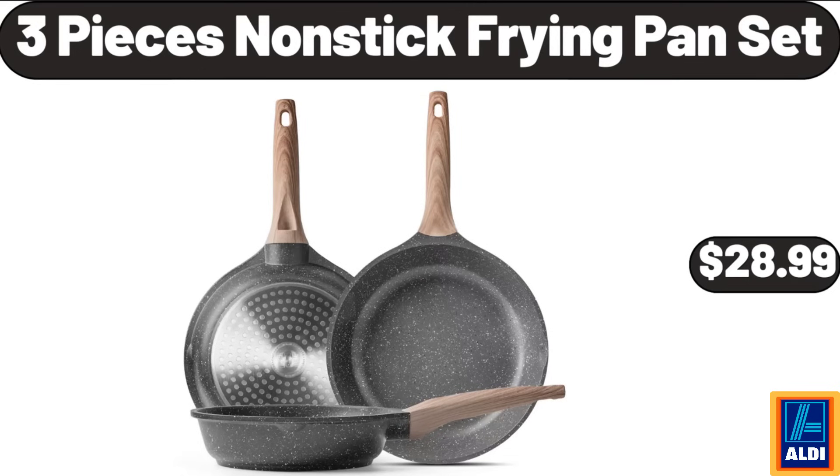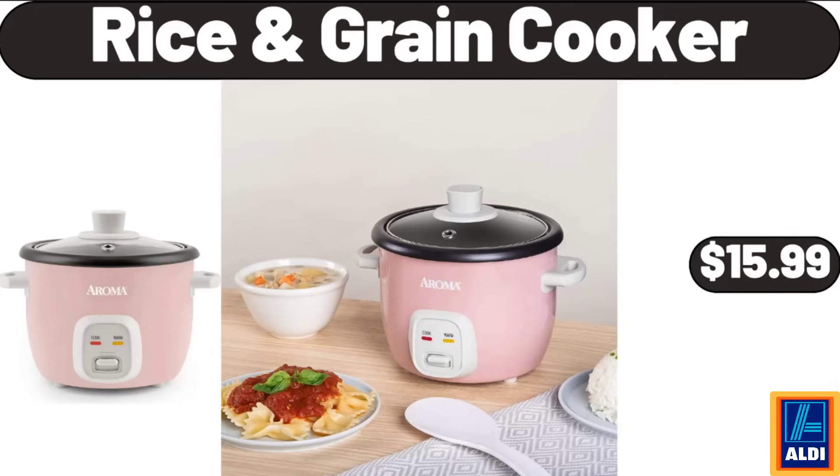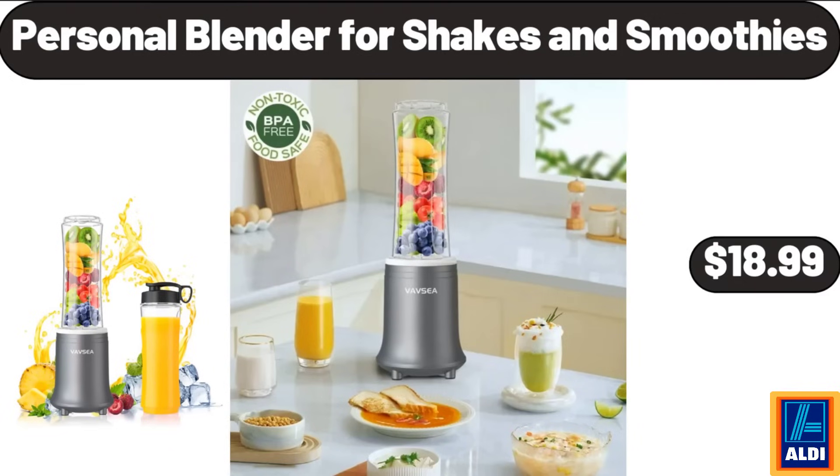Three pieces non-stick frying pan set, $28.99. Braided loaf pan, $21.99. Rice and grain cooker, $15.99. Personal blender for shakes and smoothies, $18.99.